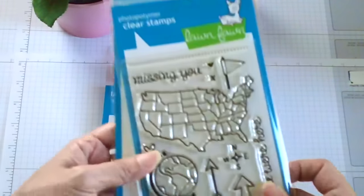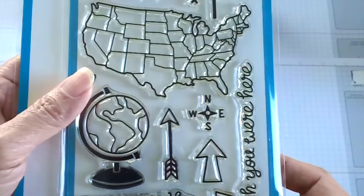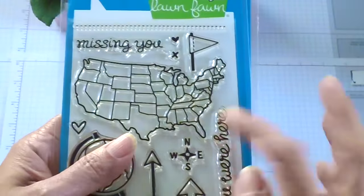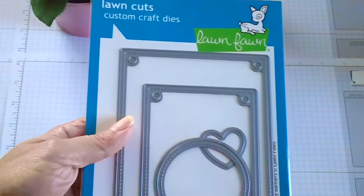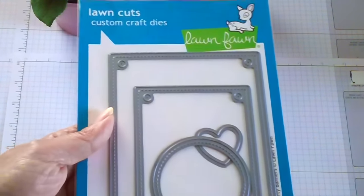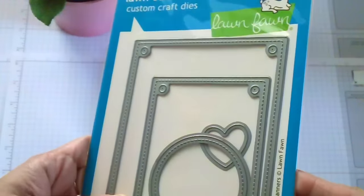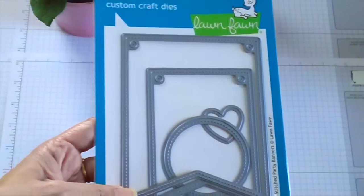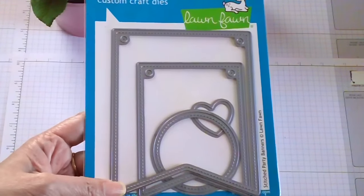I also ordered an older Lawn Fawn set called 'Wish You Were Here' and the coordinating dies to go with it. I've been eyeing the Stitch Party Banners die from Lawn Fawn for a while, and when Marker Pop had a sale on their website I just had to order it. I'm actually going to make a banner for my entryway and I'll show you the finished project in an upcoming video.